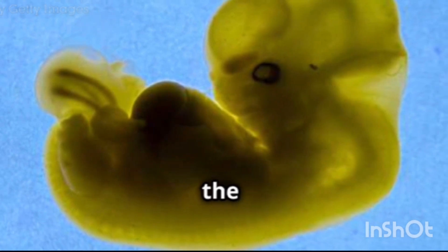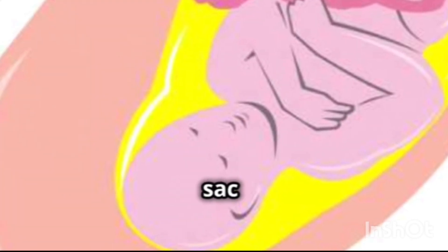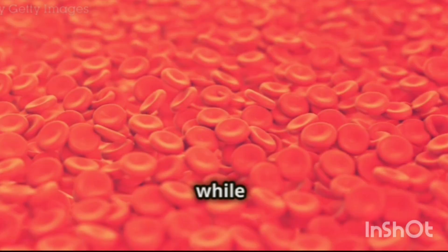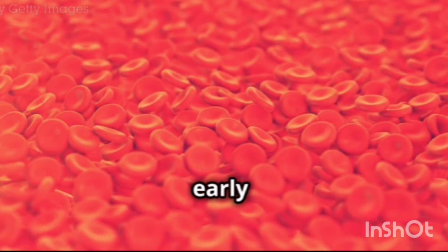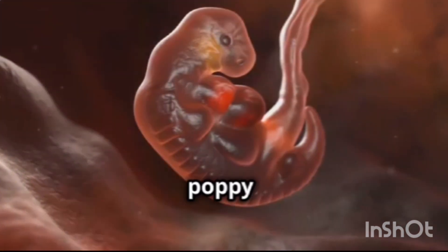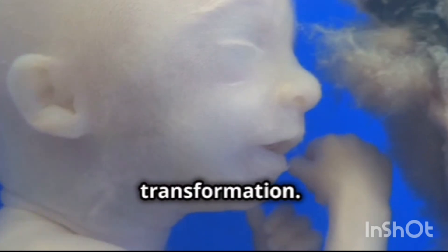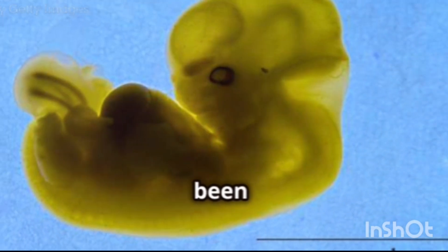During this week, the amniotic sac and yolk sac are also formed. The amniotic sac is a fluid-filled sac that surrounds and protects the developing embryo. The yolk sac, while not as prominent in human development as in other animals, plays a role in early blood cell formation and nutrient transfer. By the end of week 4, the embryo is about the size of a poppy seed, still too small to be seen on an ultrasound, but it has already undergone a remarkable transformation, with the foundation for all the major organs and systems laid.